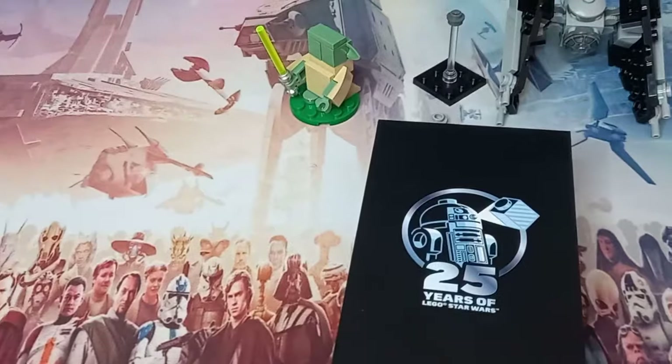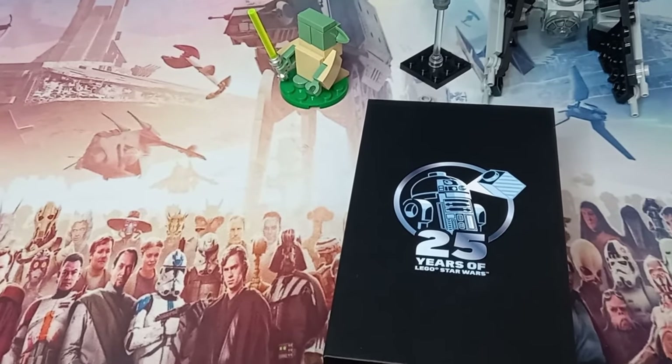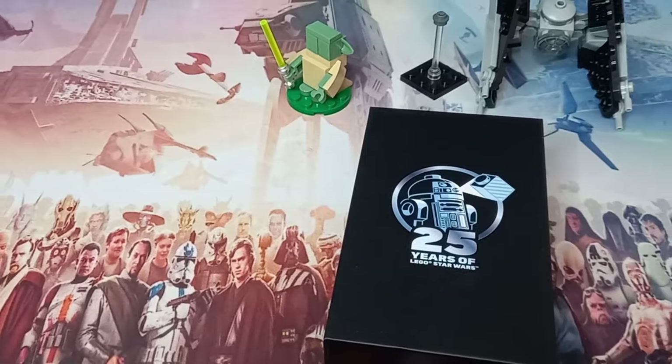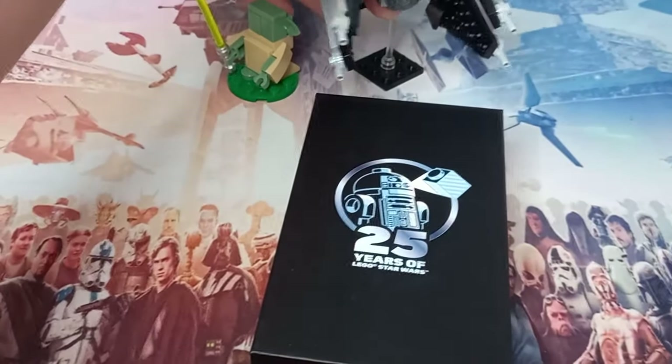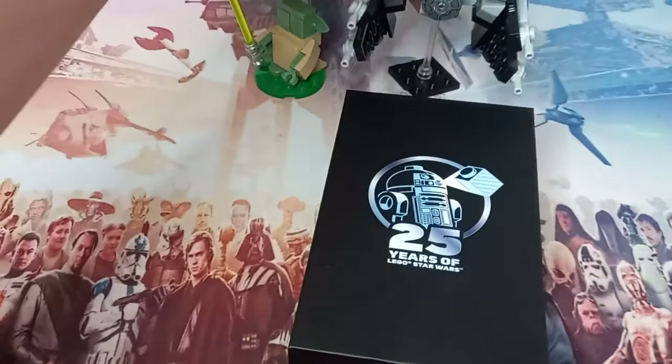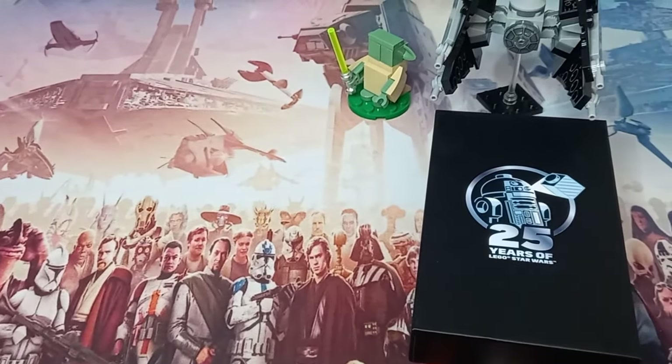That's everything I picked up for May 4th. I hope you enjoyed this video — let me know down in the comments what you picked up. I really do like hearing about what you've made, especially if it's some of the big sets you've been waiting and saving for. Drop that like and may the bricks be with you always.